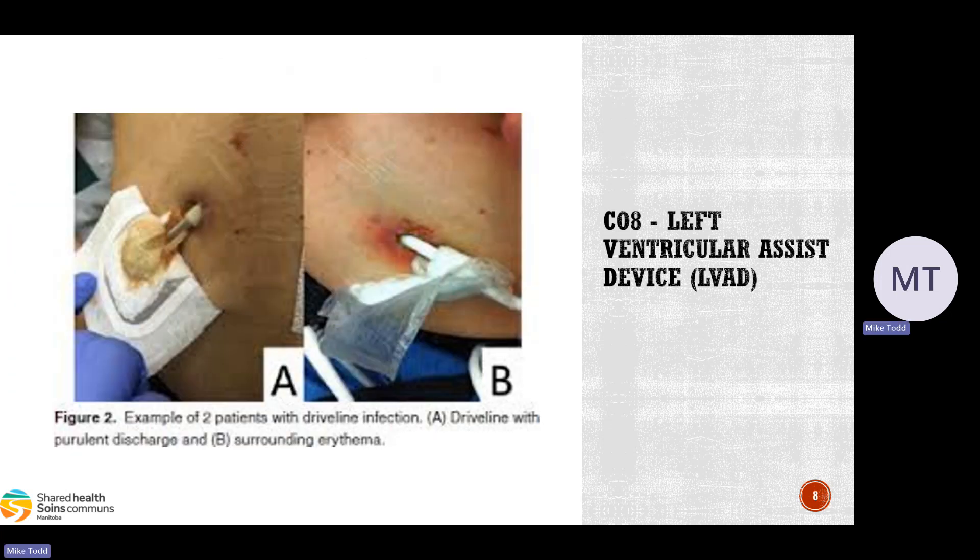Some more examples of driveline infection: in image A, there's purulent discharge — you can see it on the dressing — and the skin is definitely away from the driveline. Same with image B, with a lot of redness caused by injury and inflammation. These are things to look for; those appearances are not what they should look like.